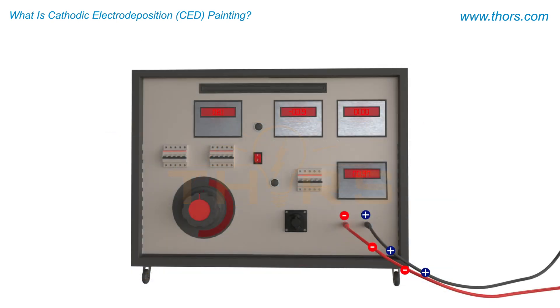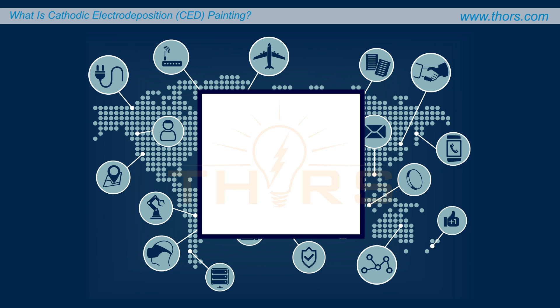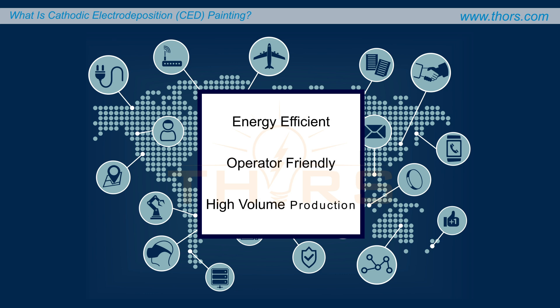The deposition continues until the desired level of coating thickness is uniformly achieved on the surface of the part. The coating thickness is controlled by the amount of voltage applied during the process and the concentration of the paint solution. The CED process is energy-efficient, operator-friendly, and suitable for high-volume production.